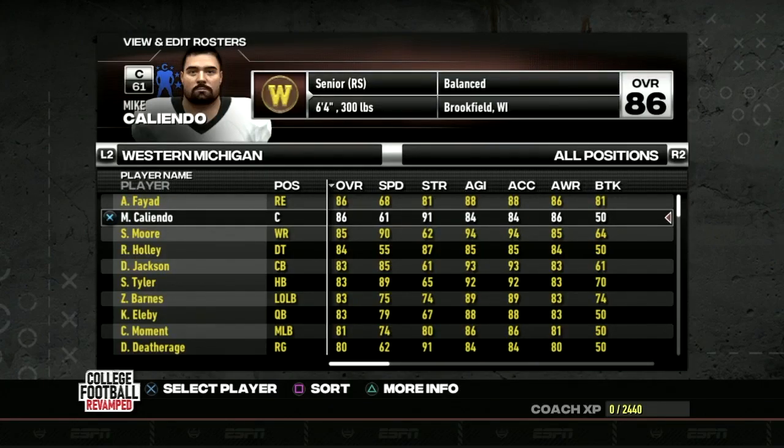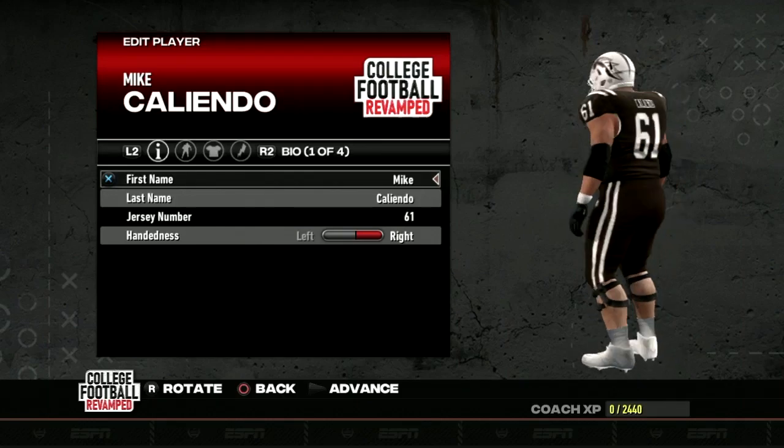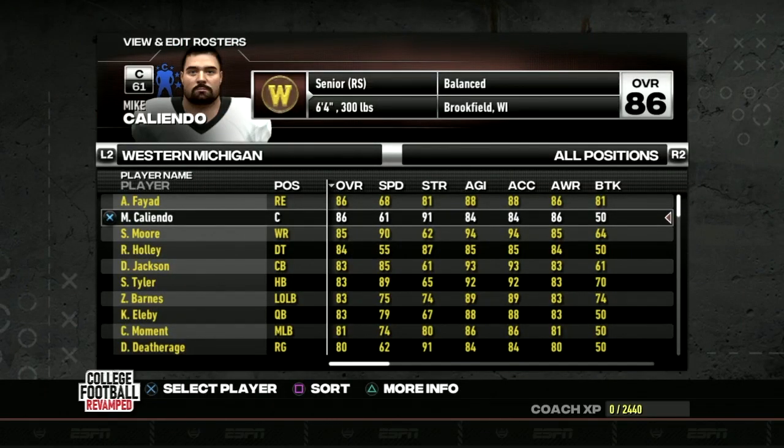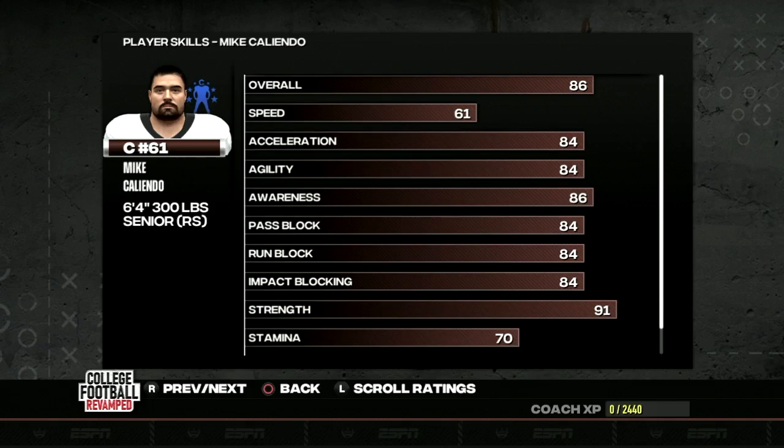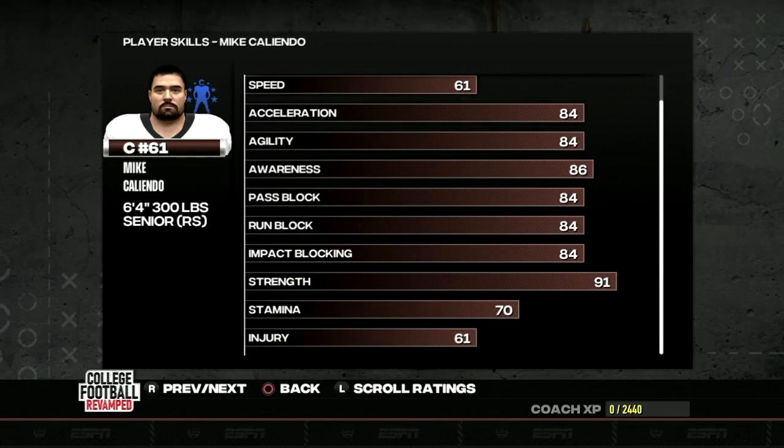Fellow redshirt senior Mike Caliendo checks in at the second highest overall on this WMU Bronco team. He's a center/guard hybrid who's been an anchor in the interior for the Broncos. His 86 awareness, 91 strength, along with his 84 blocking attributes are going to be essential in getting anything going on offense.